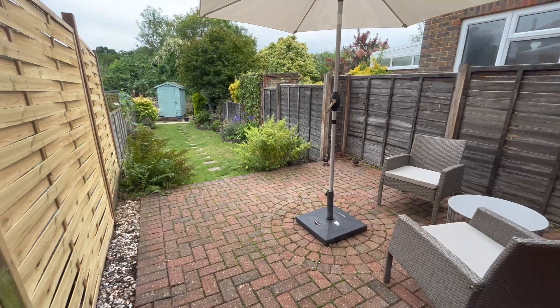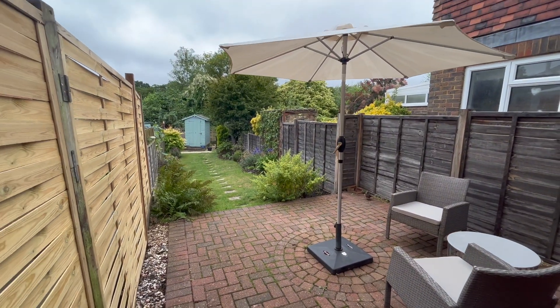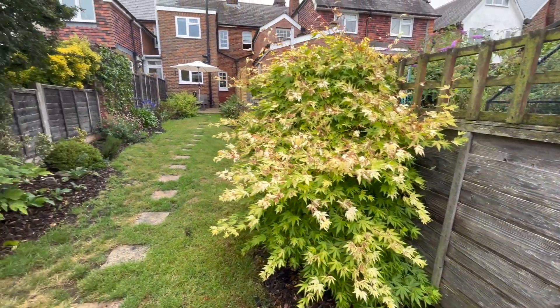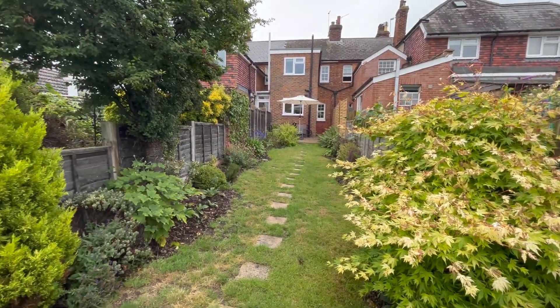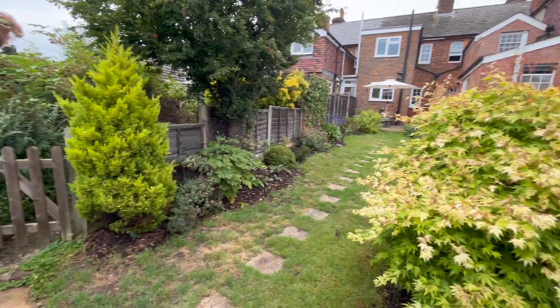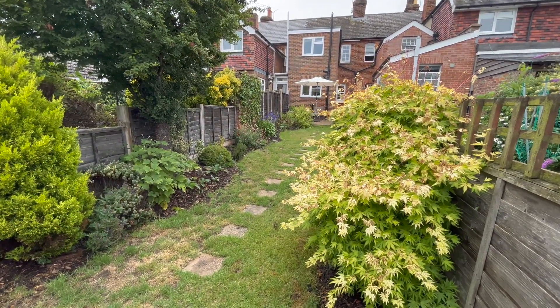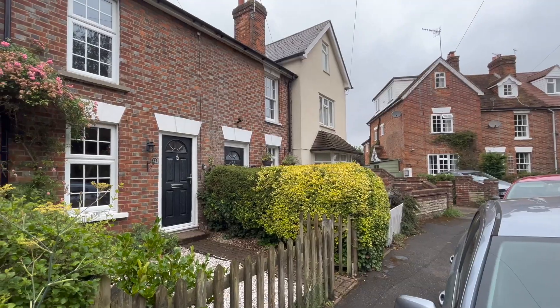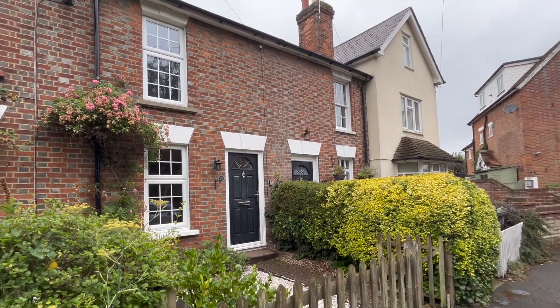Outside to the rear there is a block paved patio. The remainder of the garden is attractively laid to lawn with stepping stones and flower and shrub borders adding colour throughout the year. There is a garden shed. If the property is of interest and you're looking for a property in the heart of a beautiful village with all local amenities, then look no further and contact us on the details that follow.